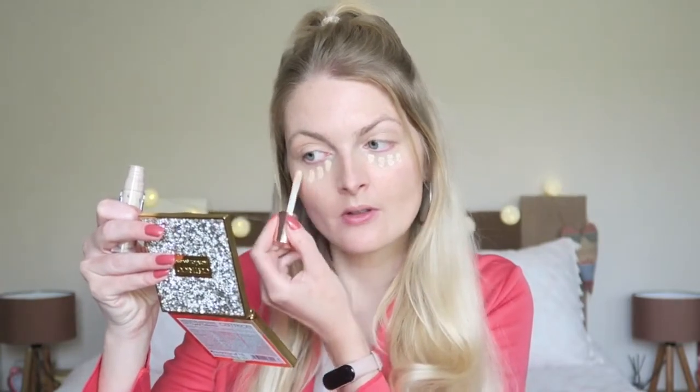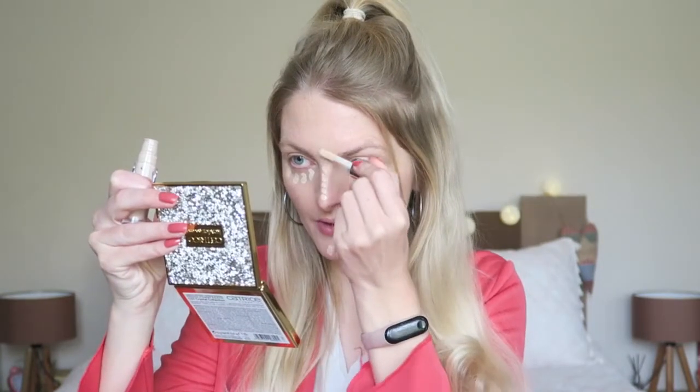Then I'm going in with another concealer — this is the Revolution Conceal and Define concealer in the color C1. I use this concealer to brighten up my face, and the coverage is amazing. I used the Maybelline Anti-Age Eraser concealer before and they're pretty similar. I like them both. You don't need to apply it too much because the coverage is really great.